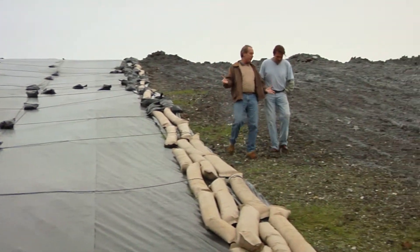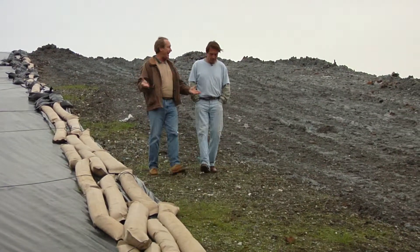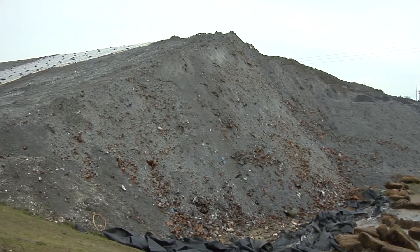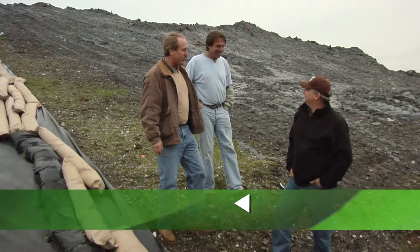Well, Andrew, we've seen the source of garbage, we've seen it being processed right into an ash pile. And that's what we're on — an ash pile. This is called a monofill. And we're going to learn a little bit more about this from Don, who's right here waiting for us.